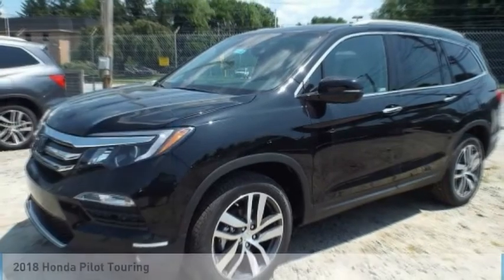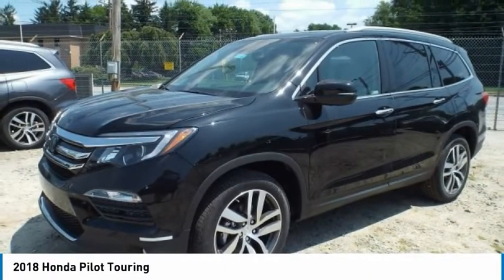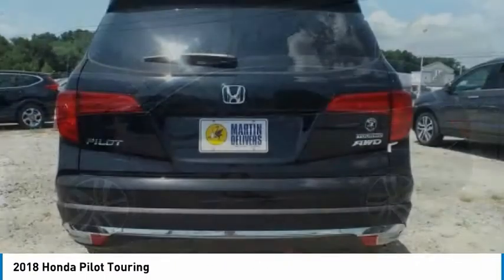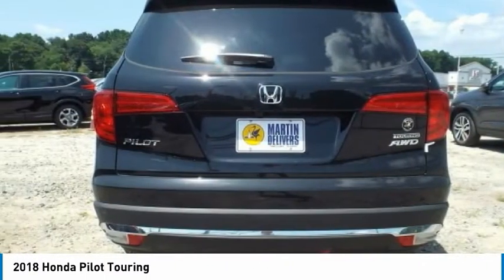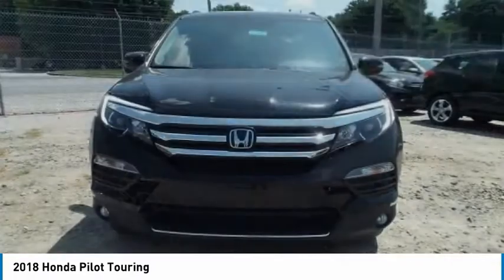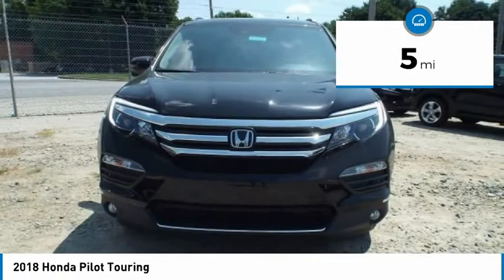You're going to love the 2018 Pilot. Optimal utility. Indulgent interior. Powerful performer. You'll be ready for almost anything in the Honda Pilot, and it's priced below $45,000. This vehicle has less than 100 miles.